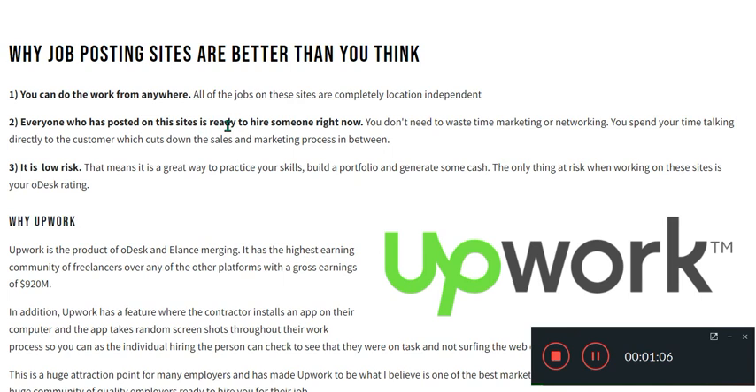You can do the work from anywhere — all the jobs on these sites are completely location independent. Everyone who posts on this site is ready to hire someone right now. It is low risk, which means it is a great way to practice your skills, build up a portfolio, and generate some cash.